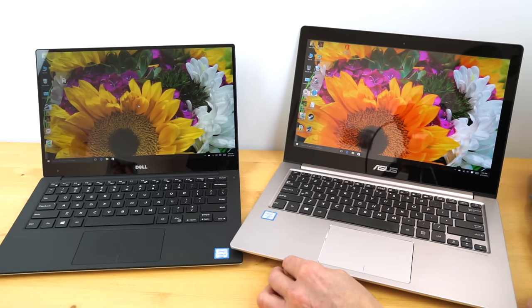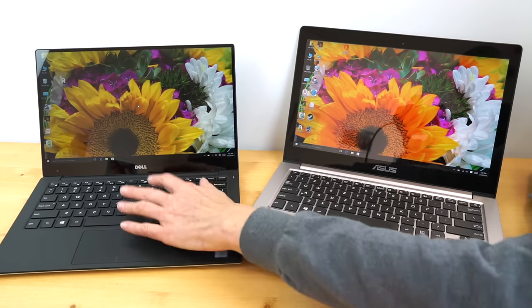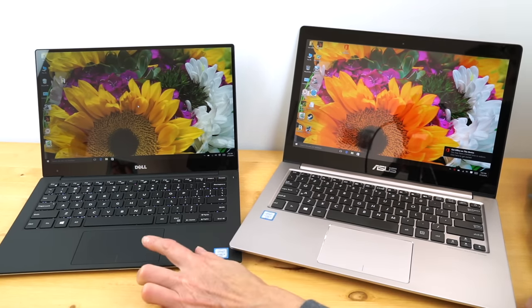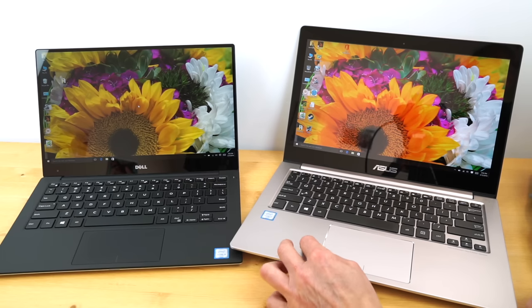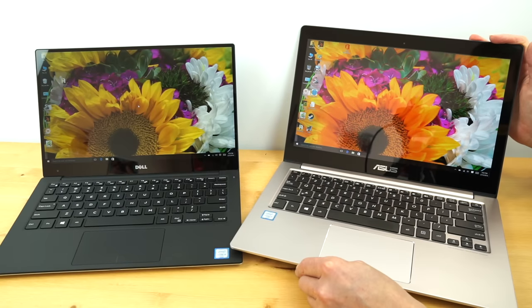Both have excellent keyboards and both are backlit. The XPS 13 has a really fantastic trackpad; the ASUS trackpad is pretty good but not as good as the Dell's. It's not horrible — not like some older ASUS models with mind-numbing trackpads — it's fine, just not ooh-la-la fantastic.